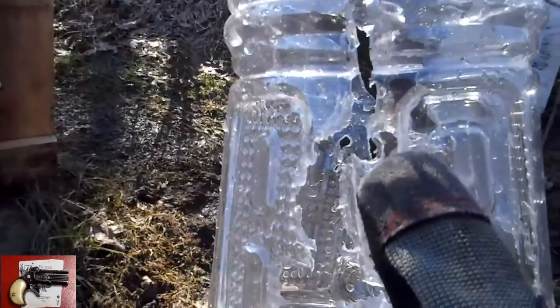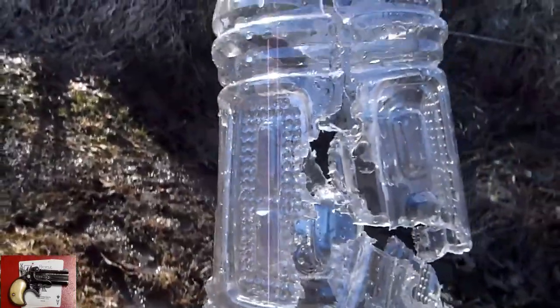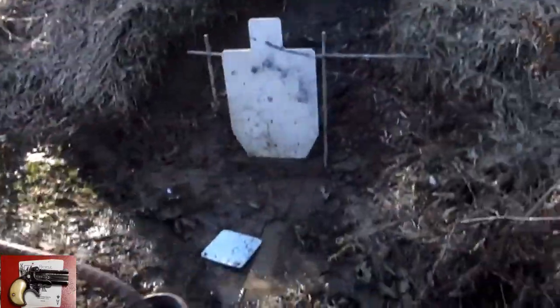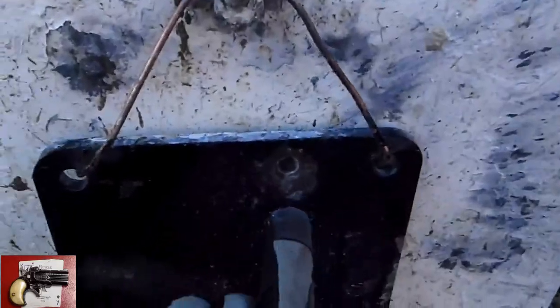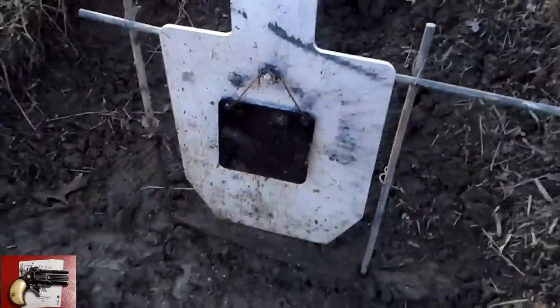Well, the entry hole is right there. It's about in the center. Everything's blowing up real nice if I hit this target on the top. Yep, right there. So, that's cool.